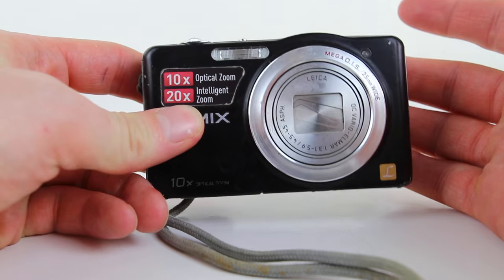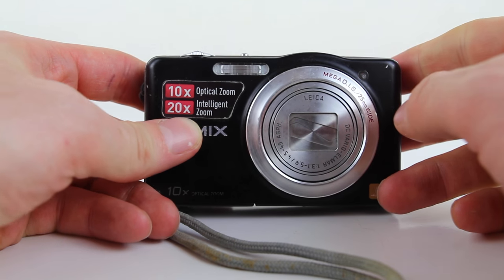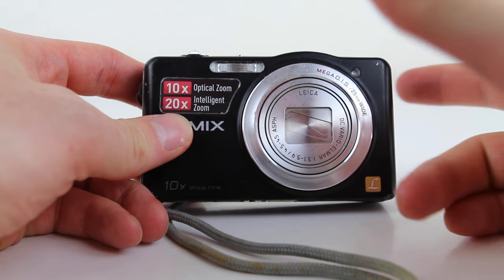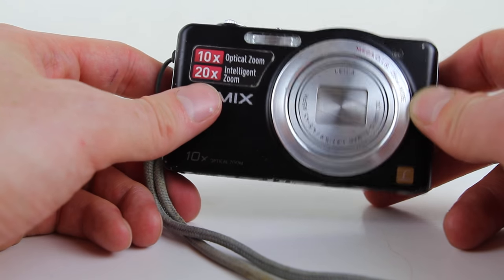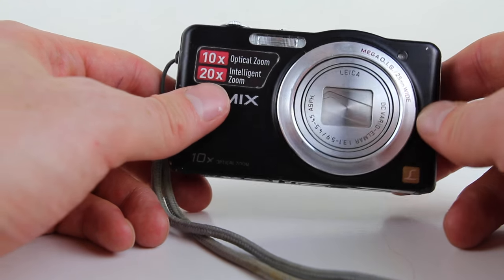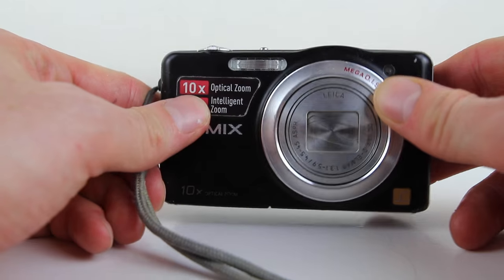I'm testing out a new lens at the moment on my DSLR - it's a Sigma 24 millimeter 1.4, I think. I don't really know what the quality is going to be like with this brand new lens, and I don't think I like it though.